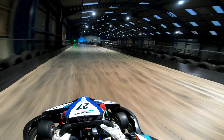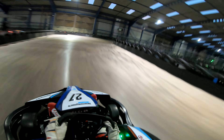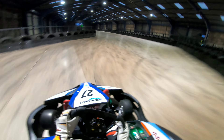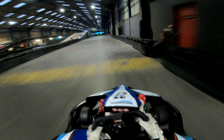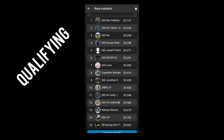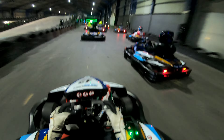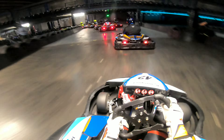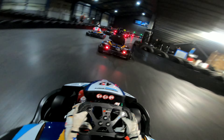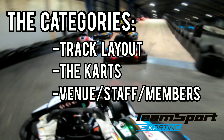Hello YouTube and welcome back to another video where today we'll be doing something slightly different to usual. A few weeks ago I took a visit up to the newly refurbished Team Sport Liverpool to take part in a GP1 members race where I didn't really do too well at all. So instead of showing you a very boring video of me replicating the Williams F1 team being at the back of the pack, I'll be reviewing the newly changed electric track out of 5 stars over the following categories: the track layout, the carts, and the venue and staff/members.